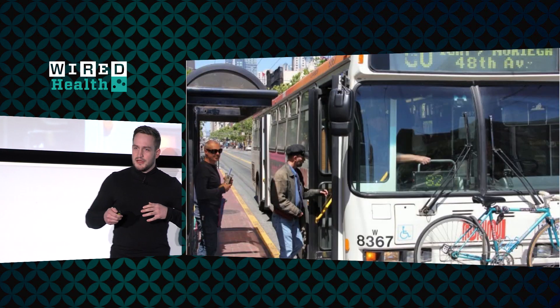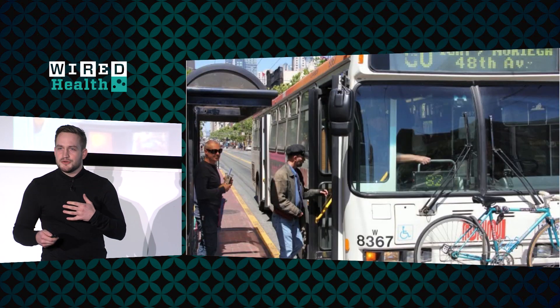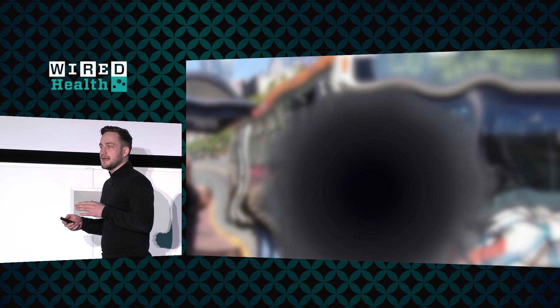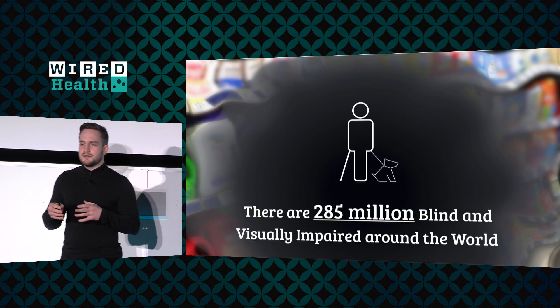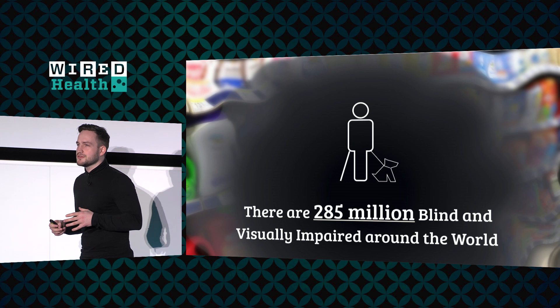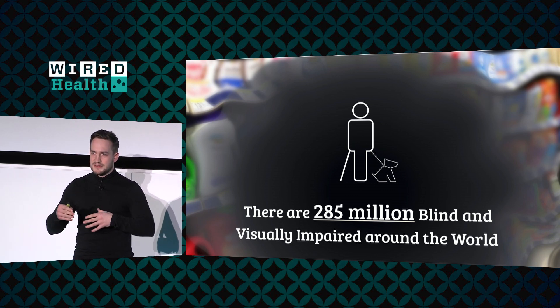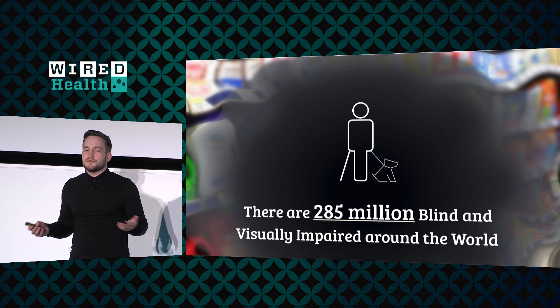Things we take for granted every day — using a computer, answering email — become very complicated. Using public transportation or navigating the London tube becomes almost impossible. Reading detail, shopping, even taking your medication. This condition is estimated to affect about 300 million people around the world, and for the most part there is no cure. If you have an advanced stage of the condition, there is currently no cure.